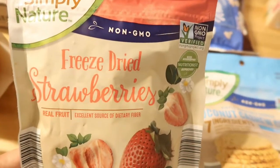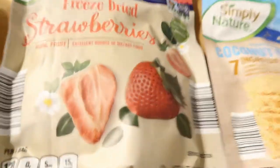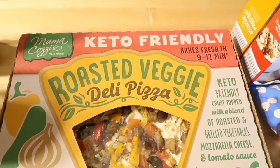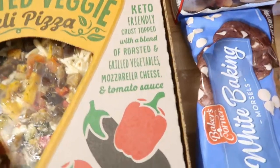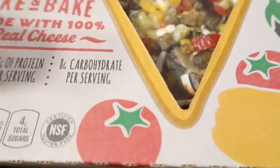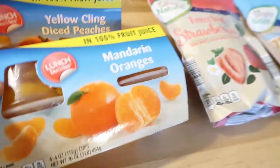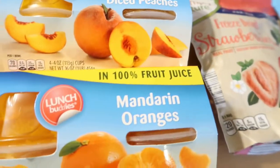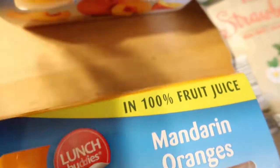I grabbed some freeze-dried strawberries for my son — they also had mango. I wanted to see if he liked them, and they'll be a great snack if he does. Then I found this keto-friendly roasted veggie deli pizza — it bakes fresh in nine to twelve minutes. It has a keto-friendly crust topped with roasted and grilled vegetables, mozzarella cheese, and tomato sauce — 18 grams of protein per serving and eight grams of carbs. The serving size is one third of a pizza, which is about two slices — perfect. We're going to have this tonight with a salad. I also grabbed some mandarin oranges and peaches in 100% fruit juice for when I can't find ripe enough fruit for my son.